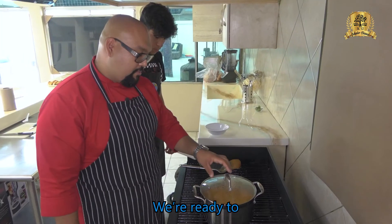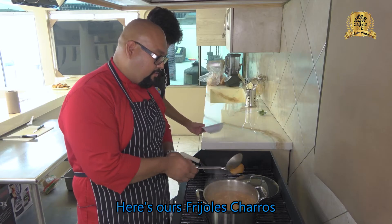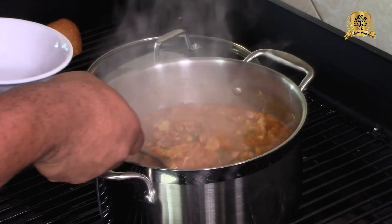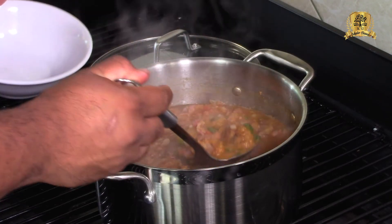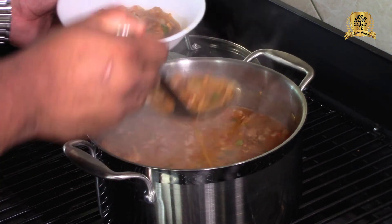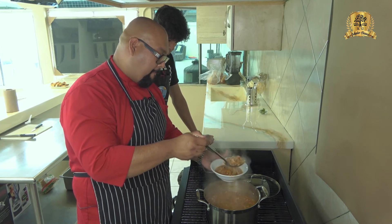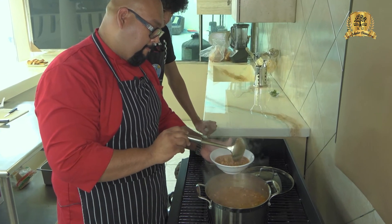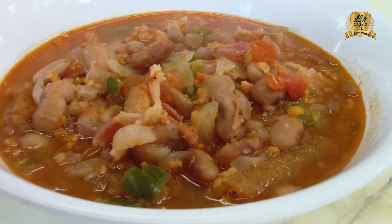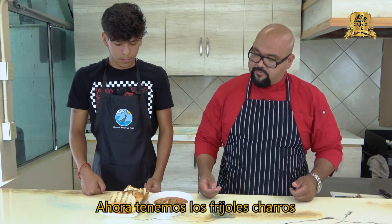Now we're ready to serve. These are our frijoles charros.